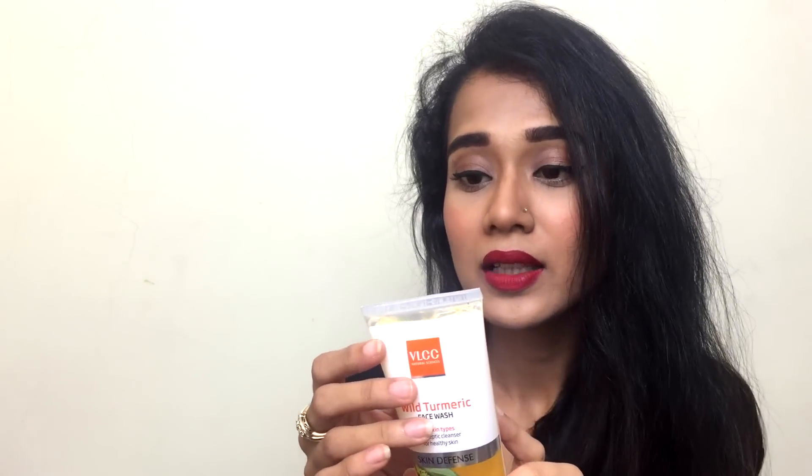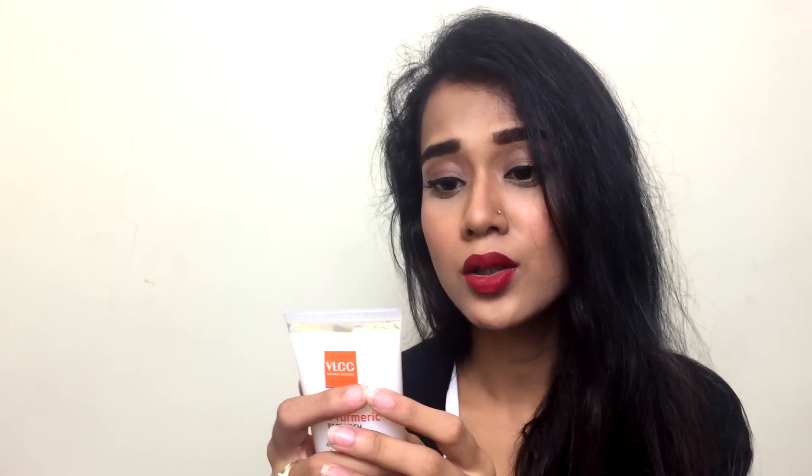I'm going to start off with the Wild Turmeric face wash. This is for all skin types — an antiseptic cleanser for healthy skin. This one came for 140 rupees and you get 80ml of the product. This natural cleanser with pure honey and turmeric extract has rich antiseptic properties that protect your skin from daily exposure to harsh environments.